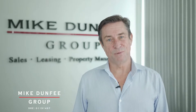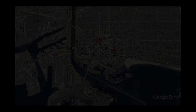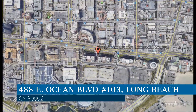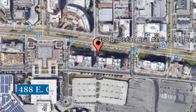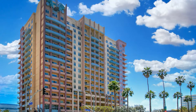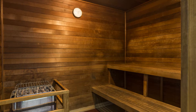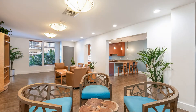Check it out and see if it feels like home. This property is located at the address on your screen. It offers amenities such as a fitness center, a sauna room, a barbecue area, and a clubroom with two business centers.